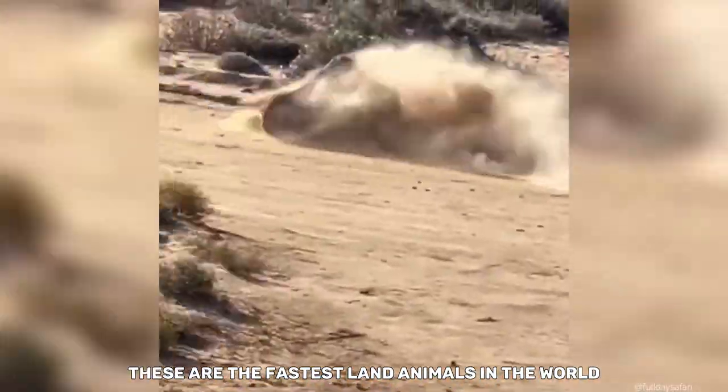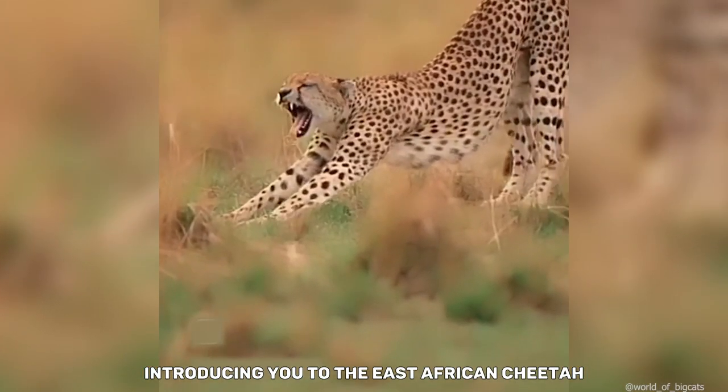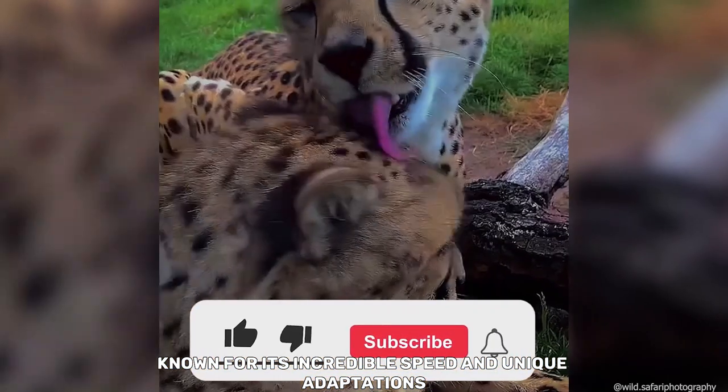These are the fastest land animals in the world. Introducing you to the East African cheetah, known for its incredible speed and unique adaptations.